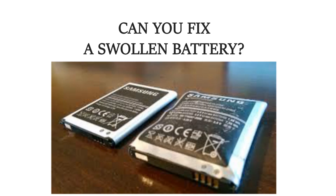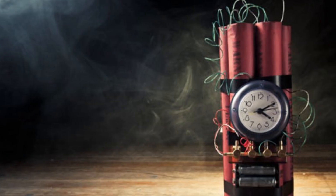Can you fix a swollen battery? Well, I did find a do-it-yourself video of how to fix it. It involved making a small hole in the battery, putting tape on it, and charging the battery. It did the trick in the video, but I doubt you will be using the battery for long after such a fix, and you would essentially be carrying a ticking bomb in your pocket.